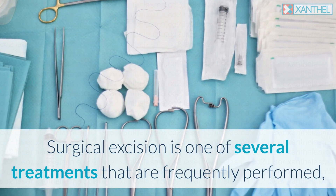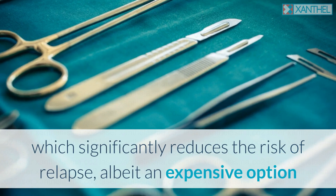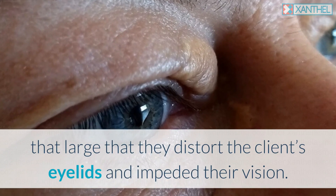Surgical excision is one of several treatments frequently performed, which significantly reduces the risk of relapse. It is an expensive option and should really only be a method of treatment when the plaques are large enough to distort the client's eyelids and impede their vision.